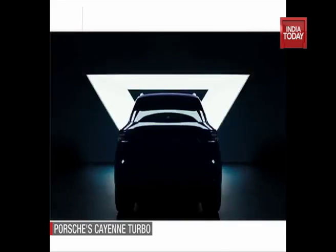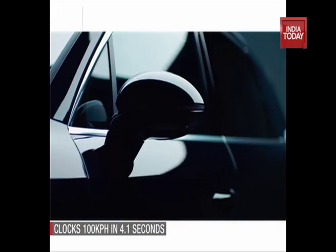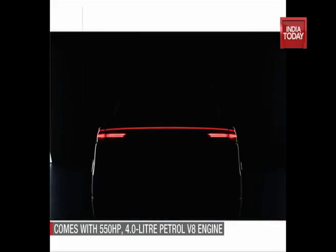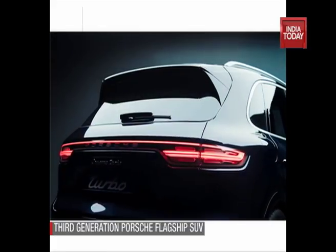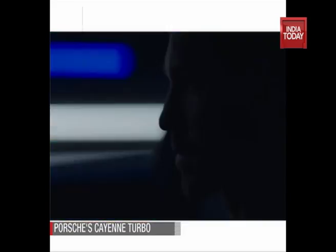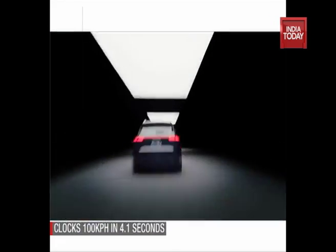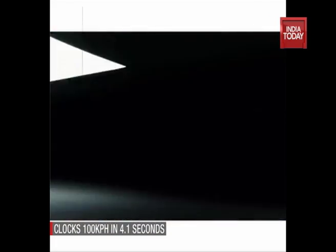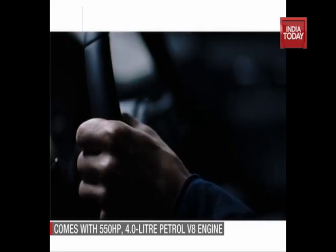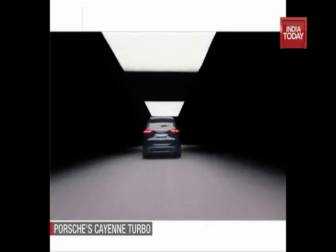The third generation of Porsche's flagship SUV line is set to hit showrooms in India. The manufacturer has already started taking orders for the all-new Cayenne Turbo. The SUV boasts 550bhp and 770Nm of power output, helping it achieve 100kmh in just 4.1 seconds. An optional Sports Chrono package further quickens that run to 3.9 seconds, while going on to hit a top speed of 286kmh.